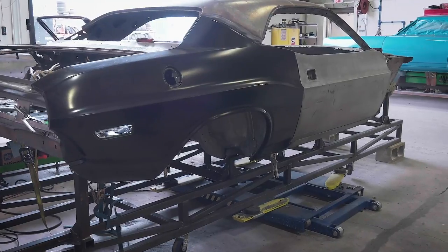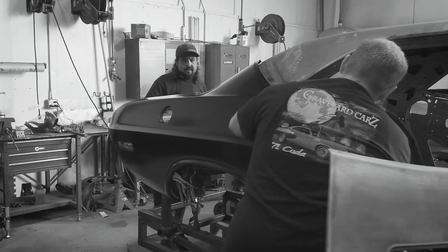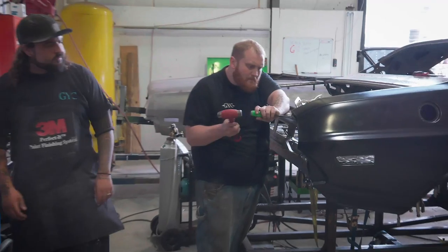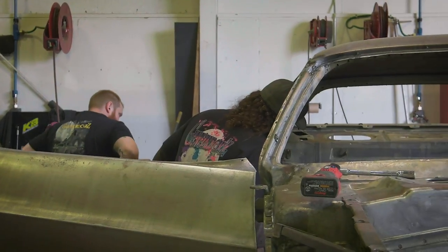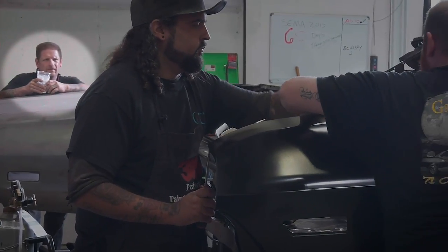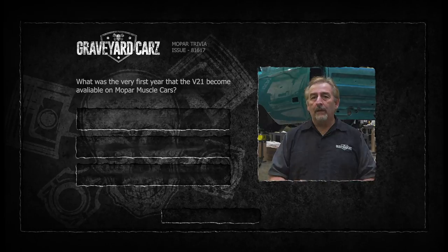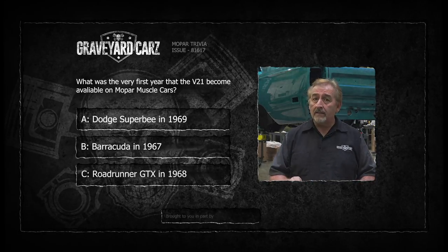Look at that — plenty of room to go backwards if we want. The reveal is good, nice and tight. It was a real big challenge getting the fender to line up with the door but I finally got it. We only got three months left, so it's just in the nick of time. We can move that back. Thank you, Will. I'm glad we got the fender all aligned — looks great. But now we just got to keep chasing. So what was the very first year that the hood blackout treatment — the V21 as it came to be known — was available on the Mopar muscle cars? Was it the Dodge Super B in 1969, the Barracuda in 1967, or the Roadrunner GTX in 1968? The answer is coming up after the break.